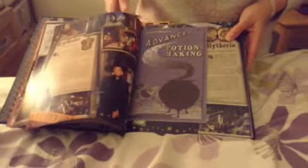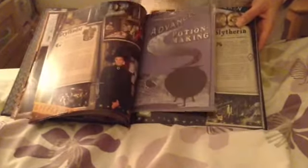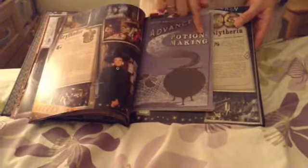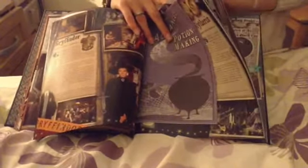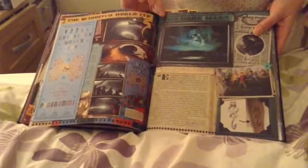You get all these little pullouts — just 'Advanced Potion Making' but it's actually got things like stickers, which is pretty good, so you might find that pretty interesting. It covers all of the different houses as well, so it's like everything.